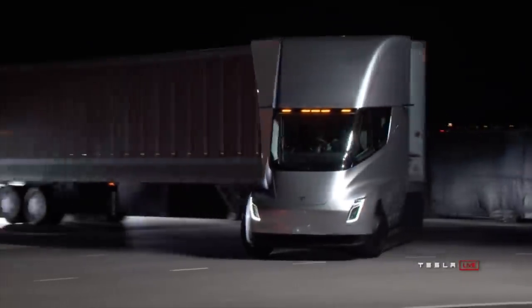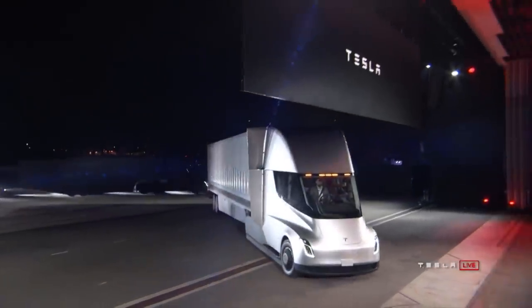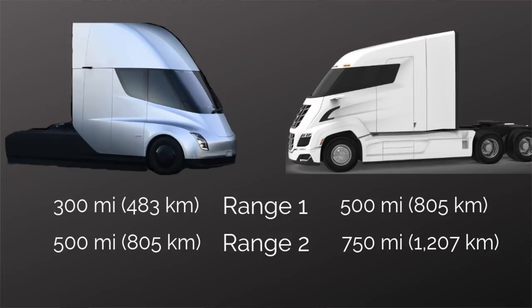We're going to dive into the range of these two vehicles with a max gross vehicle weight of 80,000 pounds. A Tesla Semi-Truck has a 300-mile or 483-kilometer range and a 500-mile 805-kilometer range. The Nikola 2 offers a 500-mile 805-kilometer range and a 750-mile or 1,207-kilometer range. A traditional Semi-Truck is typically offered in a 500-mile and a 1,000-mile or 1,609-kilometer range with that diesel tank.